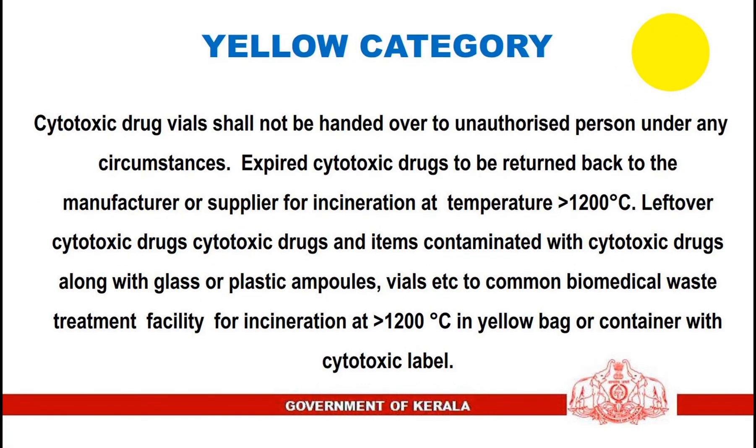Cytotoxic drug vials shall not be handed over to any unauthorized person under any circumstances. Expired cytotoxic drugs are to be returned back to the manufacturer or supplier for incineration at a temperature greater than 1200 degrees Celsius. Leftover cytotoxic drugs and items contaminated with cytotoxic drugs, along with glass or plastic ampoules and vials, are sent to the common biomedical waste treatment facility for incineration at greater than 1200 degrees Celsius in a yellow bag or container with a cytotoxic label.